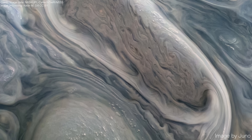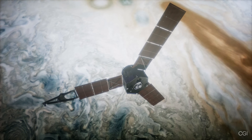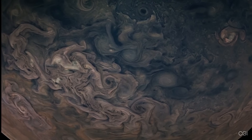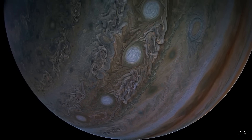NASA's Juno spacecraft has captured the most breathtaking and detailed images of Jupiter ever seen. Before Juno, only eight spacecraft had ventured close to the king of planets. But unlike most of them, Juno doesn't just fly by — it dives in, skimming closer to Jupiter than ever before.